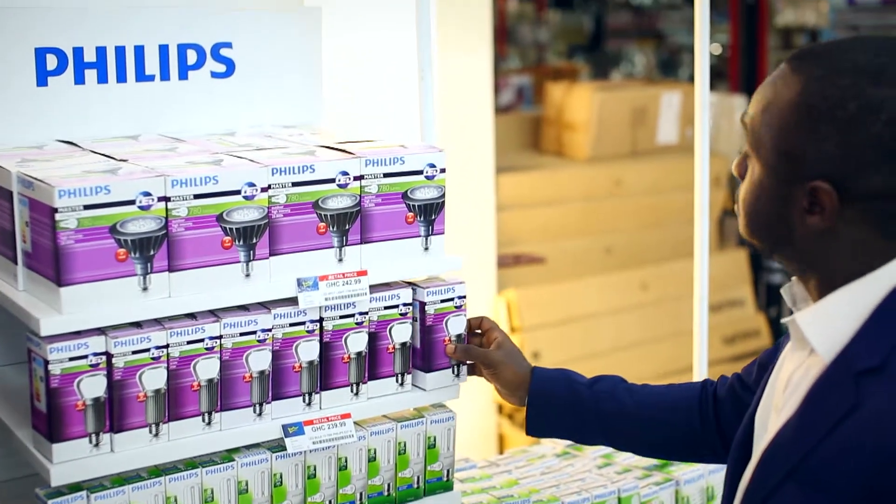So they came over and did a lighting audit, looking at all the lights we had on the shopping floor, in the offices, and in the cold rooms.